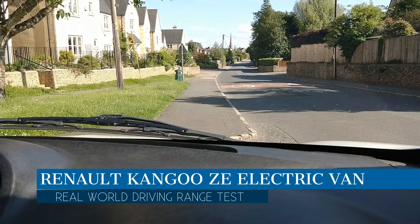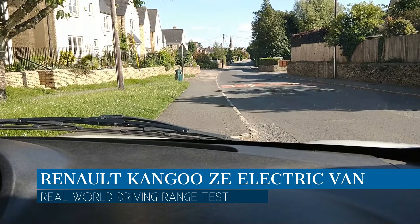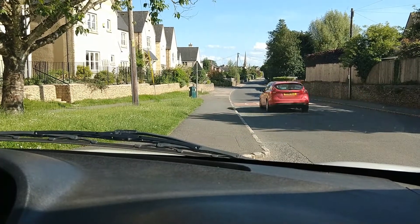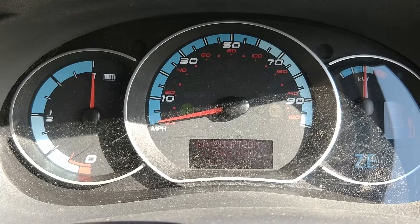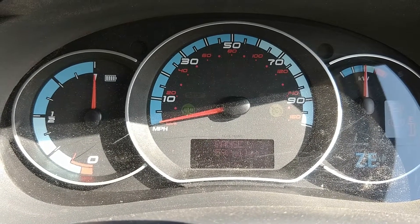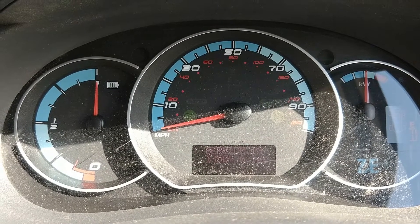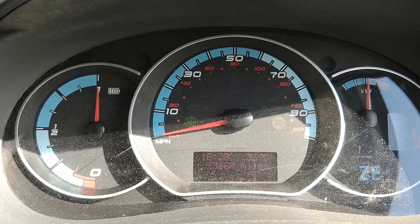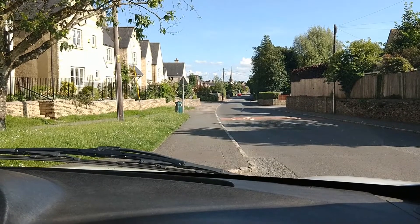I'm in a 2013 Renault Kangoo Maxi, the long wheelbase van with a 22 kilowatt hour battery. Being a 2013, it's five years old now. Scrolling around on the dash, the van has done 23,000 miles. I'm currently in Tetbury and I'm going to drive to Oxford and do a range test.